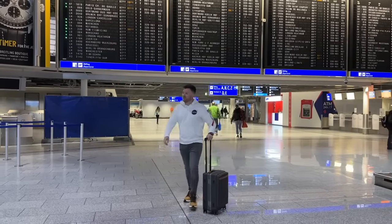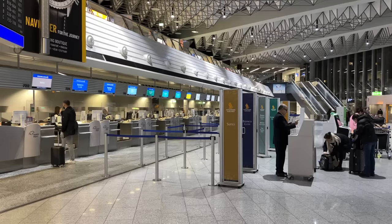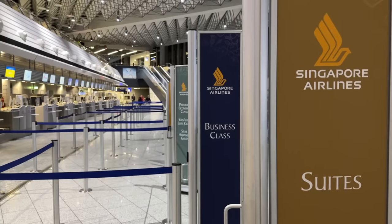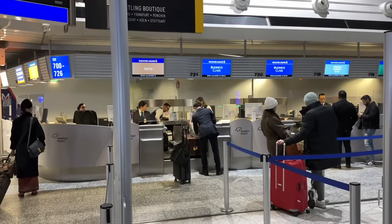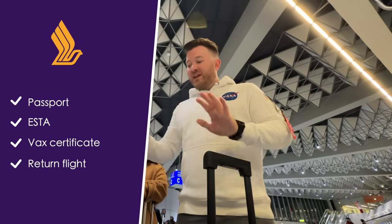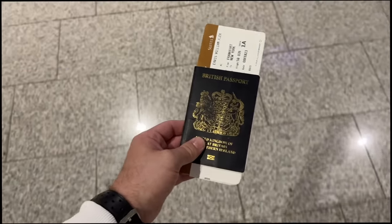We'll be needing desks 700 to 726 for Singapore Airlines. There are four classes of service offered today — from economy to premium, to business and first class, otherwise known as suites. With room for only six lucky passengers, there's no queue. Myself and Millie are seen to promptly. As we're flying to the US, there's a bunch of additional requirements to check in. With all this satisfied, we're issued our boarding passes and directed over to the security wing.